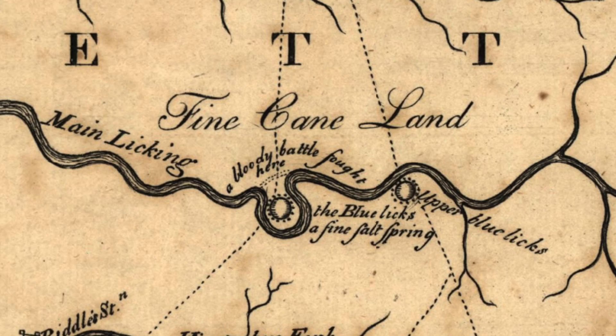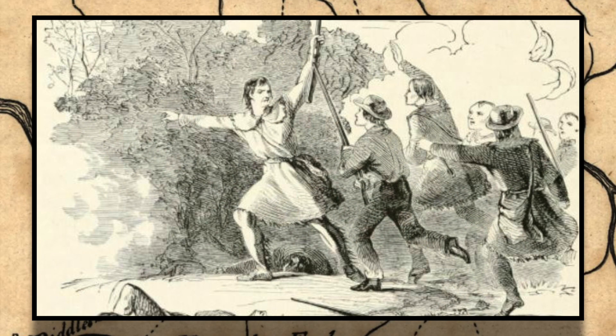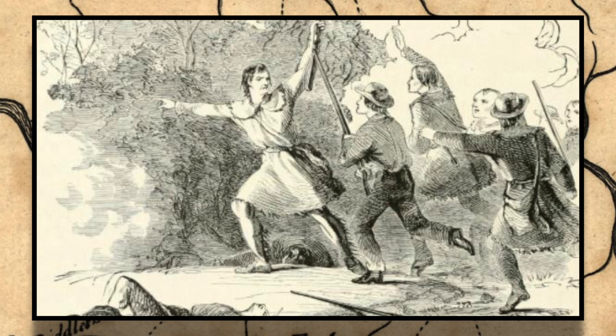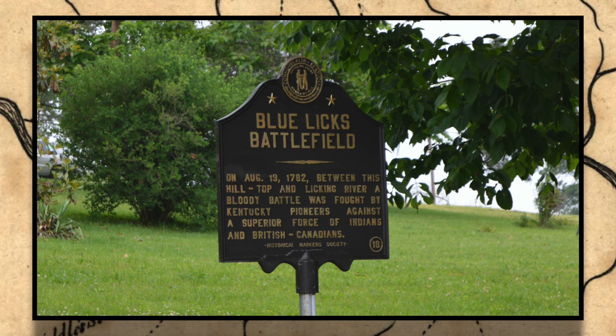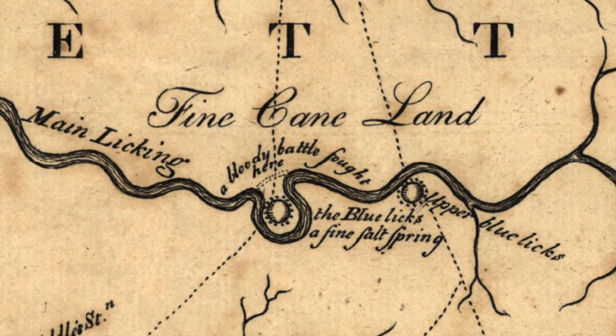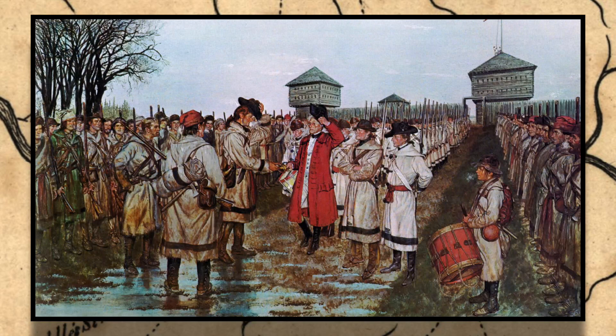The next day they arrived at Blue Licks, which is now Robertson County. They arrived at the Licking River and Hugh McGarry led the charge across the river. It was a trap. Boone said, 'We are all slaughtered men.' John Todd and Stephen Trigg were both killed. Boone's son Israel was also shot at his father's side. Boone and McGarry were able to retreat, and it was a devastating loss for the Kentuckians. In retaliation, George Rogers Clark with Daniel Boone and Benjamin Logan led an expedition into the Ohio country. They burned and destroyed many Shawnee villages, but no real battle took place because the Shawnee retreated before Clark and the others arrived.